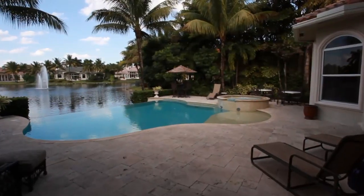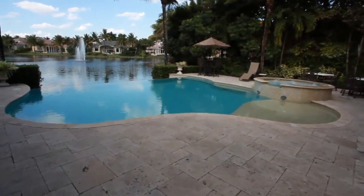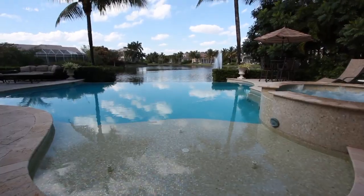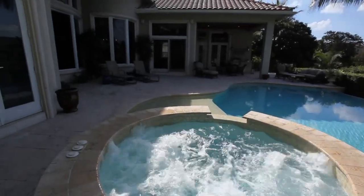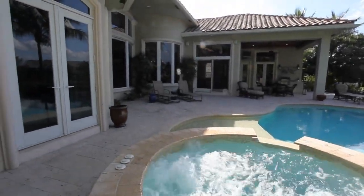Details abound in this sprawling marble stone patio with breathtaking water views. Relax in your custom-designed heated pool and spa, complete with an infinity edge, Murano glass tiles, and a beach area.